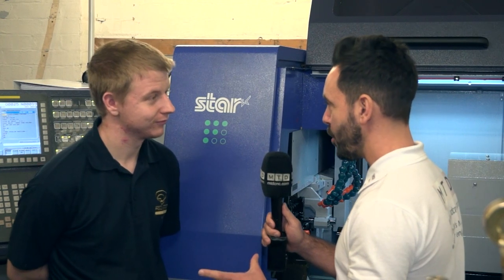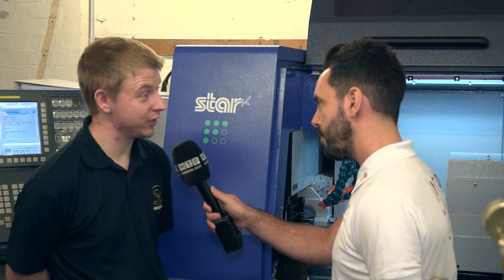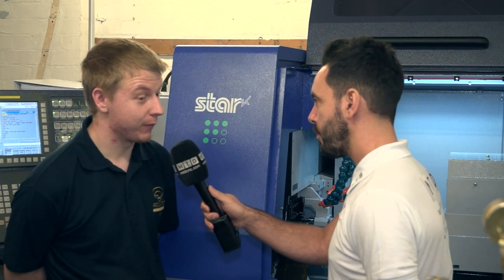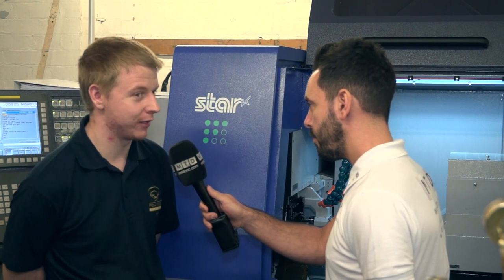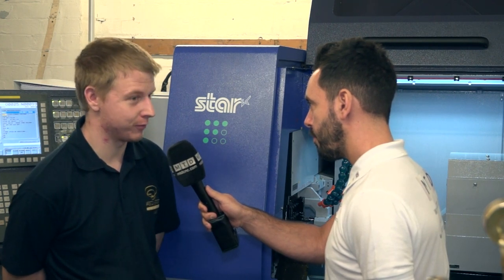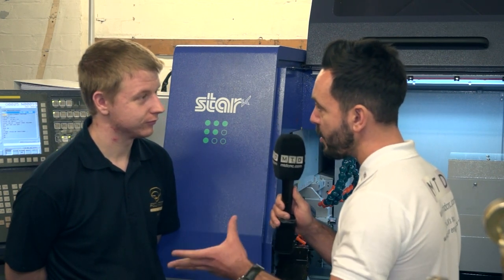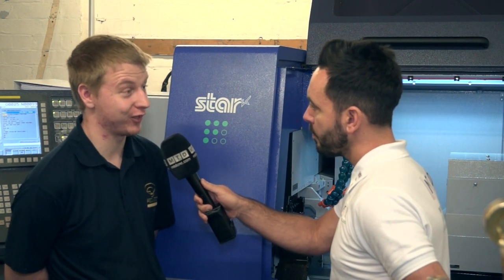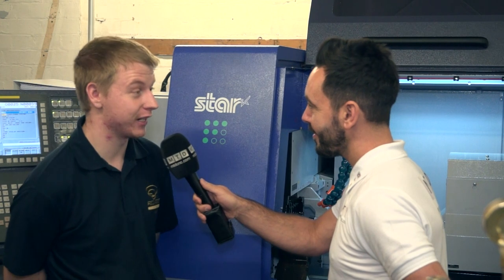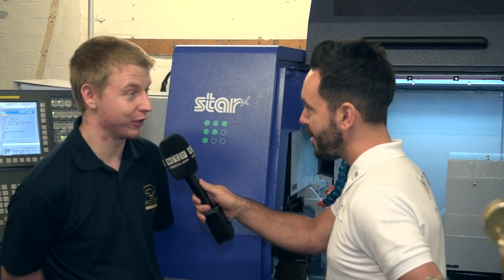So you're very familiar now with the programming, but what about setting the machine? Same again with the setting — we had three days training in-house using our very own machine, and now I'm quite happy setting the tools up. They've got a very simple operating system for doing it which just makes life so much easier. Changing the guide bushes and the tools is very simple. When it first arrived I didn't know how to turn it on, but three days here with Nick, who was our trainer, and he provided all the tools we needed. Now I can do it near enough with my eyes shut.